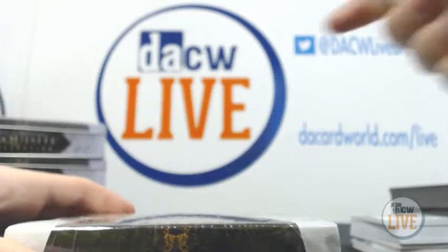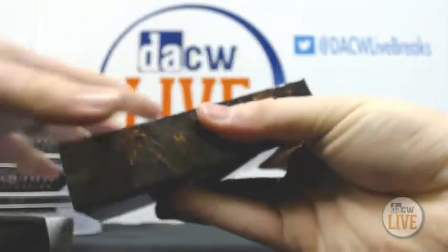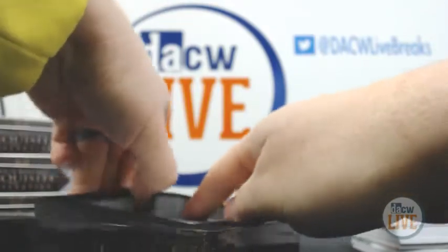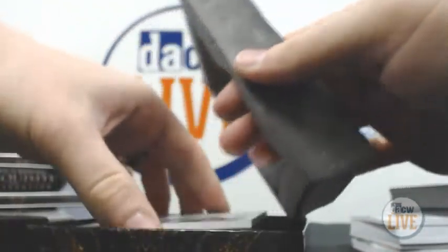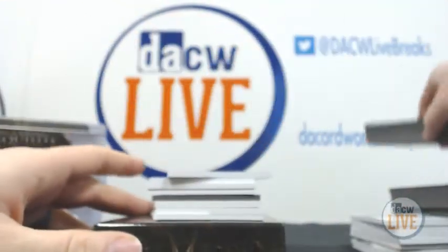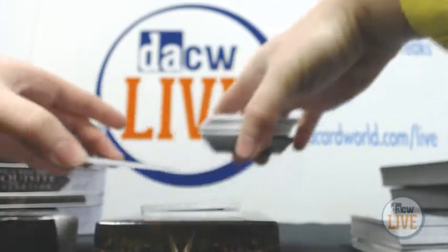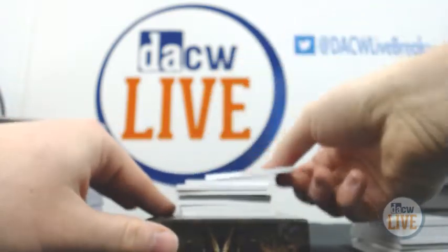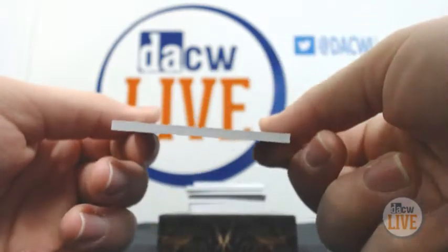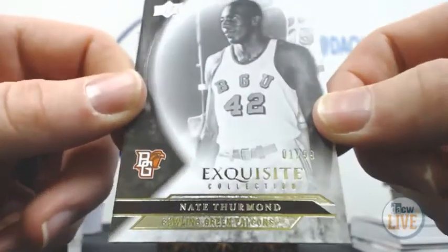Last box. You're definitely doing a lot better than you did in the 5 Star the other day. This is very solid. We've got another booklet — save that for the end. We have Exquisite Collection, numbered 1 of 99, Nate Thurmond.